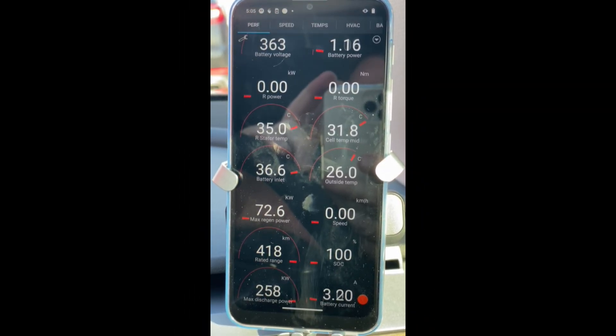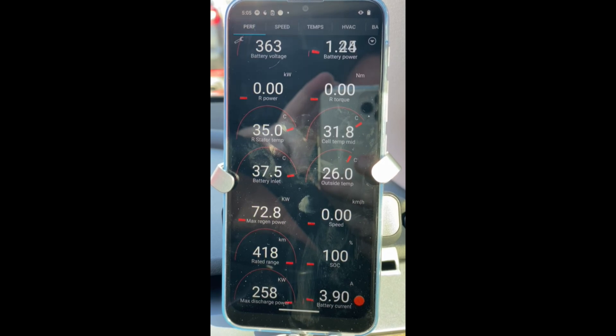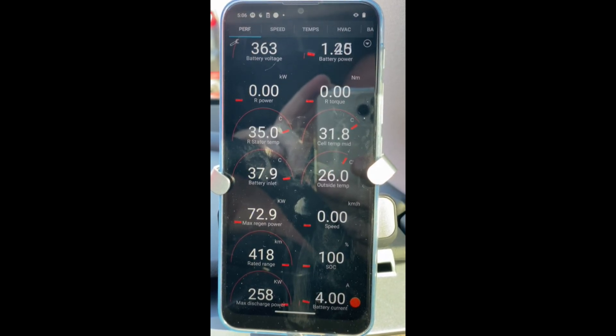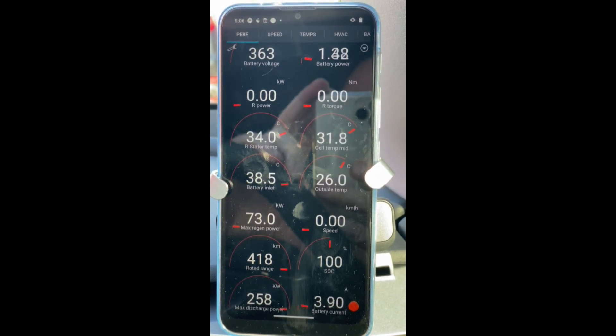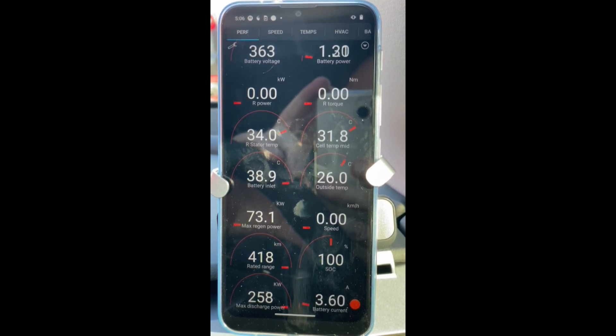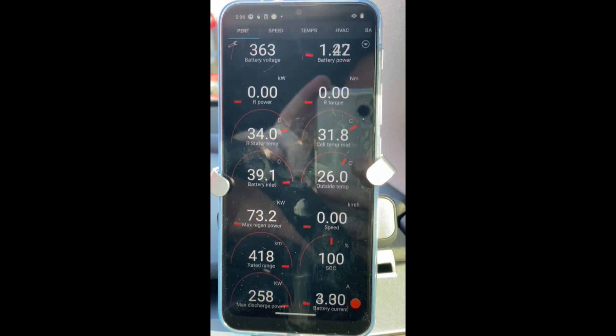Addendum: I've charged the car to 100% and you can see that even at 100% state of charge with the LFP battery, I've got max regen power of 72.8 kilowatts — because I've preconditioned the car after work and the cell temp is 31.8 degrees. That allows me to still have good regen power even at 100% state of charge. That's the critical thing.